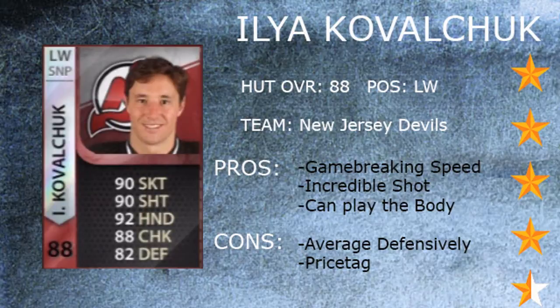Some of the pros that Ilya Kovalchuk has that I've found so far playing with him: his game-breaking speed — this dude will turn past any defenseman, it's a breakaway fest with Ilya Kovalchuk. He also has an incredible shot; he can score from anywhere on the ice, he's an offensive threat, and we'll see that more in the hidden stats part.